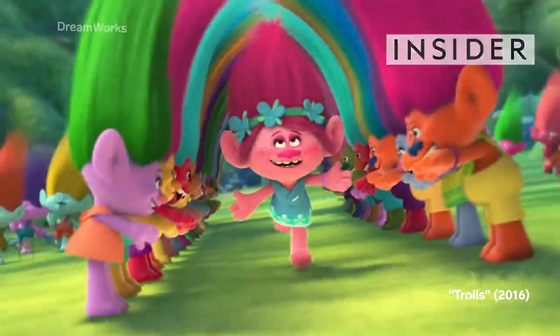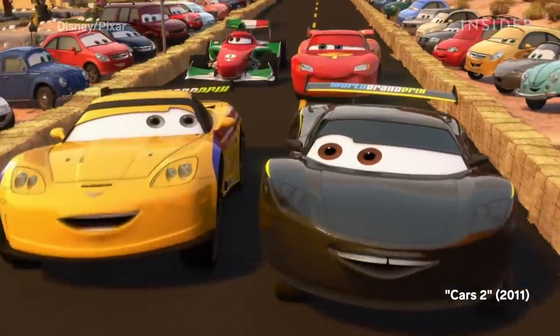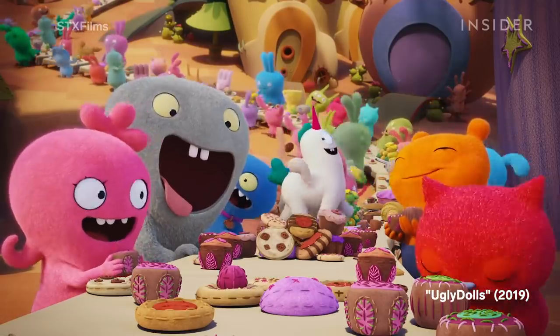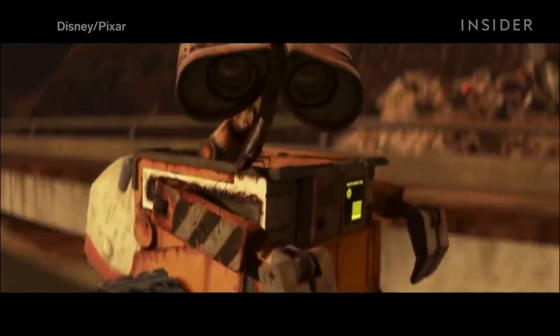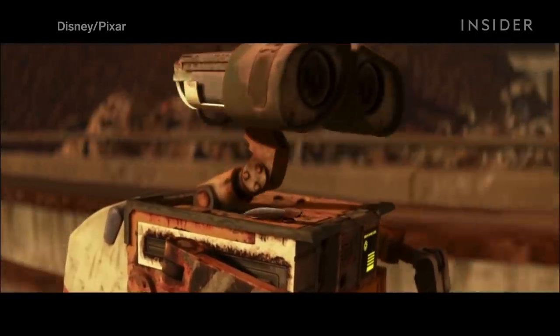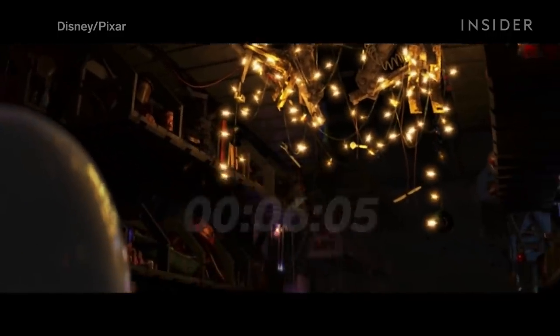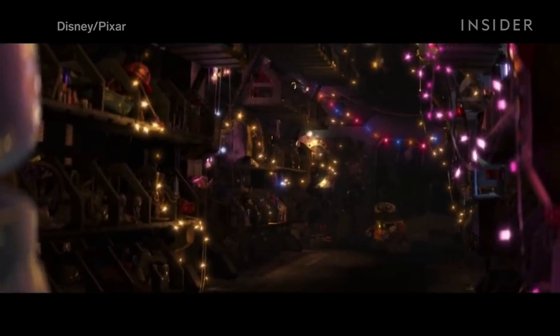Most animated films have vivid color palettes and bright lighting, packing their frames with intense hues and gaudy characters. And that's why I love WALL-E. Specifically, there's a six-minute sequence that takes place in the dark interior of WALL-E's home that breaks the mold of typical animation, and it's unlike any Pixar scene that came before it.